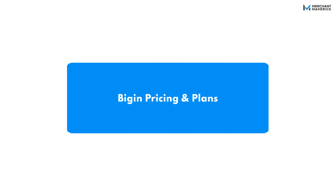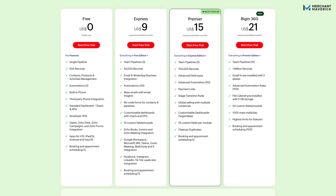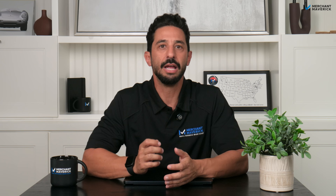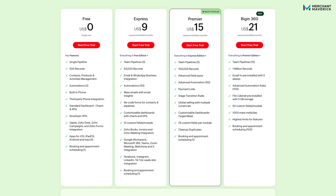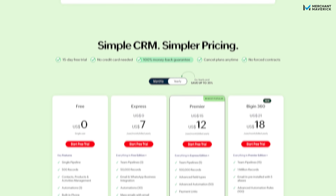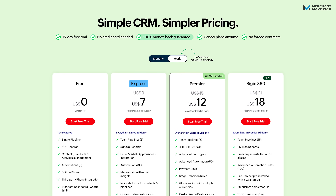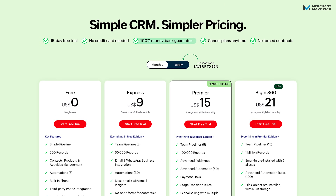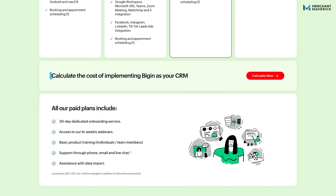Now let's talk costs. Bigin keeps pricing simple. There's a free plan that gives you full access to the basics like pipelines, telephony, automation, forms, and dashboards — no credit card required. If you need a more powerful tool, the paid plans have you covered. Bigin offers three paid tiers: Express, Premiere, and Bigin 360, so you can choose the level that fits your team. And no matter which plan you're on, QuickBooks integration comes standard. Paid plans start at just $7 per user per month on the annual plan, or $9 per user per month month-to-month. Bigin even has a pricing calculator so you can see what you'll be paying before you even sign up.